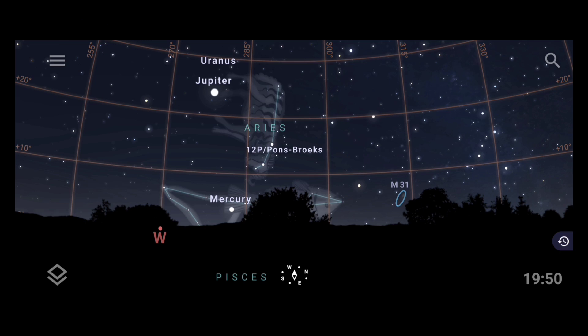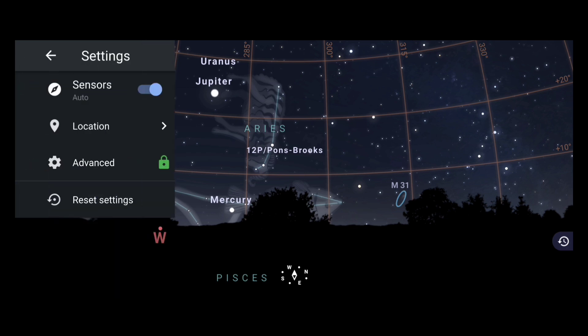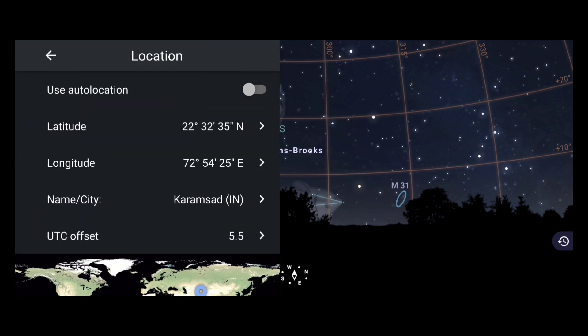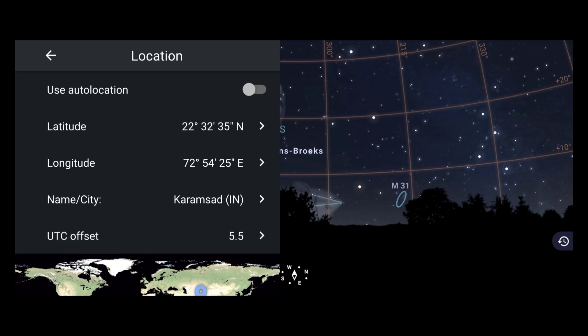First, we have to set our location to get the accurate position of the comet. This comet is currently visible in the Northern Hemisphere, and in a later period it may become visible in the Southern Hemisphere. I am from India and living in the Northern Hemisphere, so the position of the comet will be set accordingly. To set the location, go to the menu by clicking the top left corner option. Then go to Settings, and click on Location. Different methods are shown: auto-detect, manually entering latitude/longitude, searching by city or country name, or pinpointing on the map. I recommend entering latitude/longitude or searching by city name for the most accurate result. Once the location is set, close the menu.